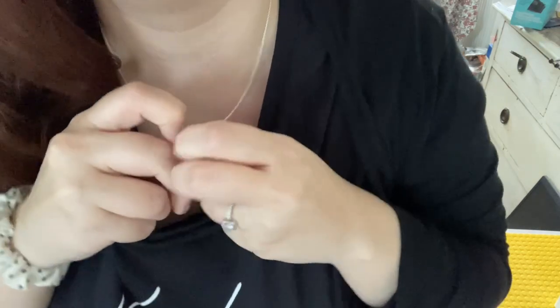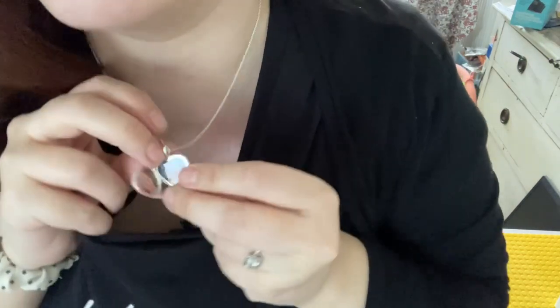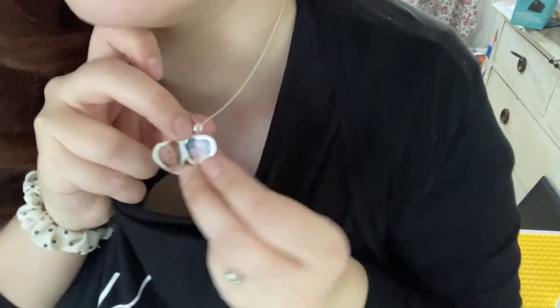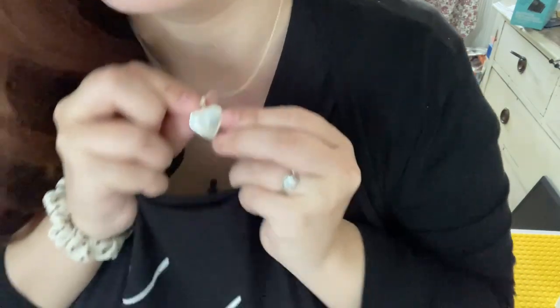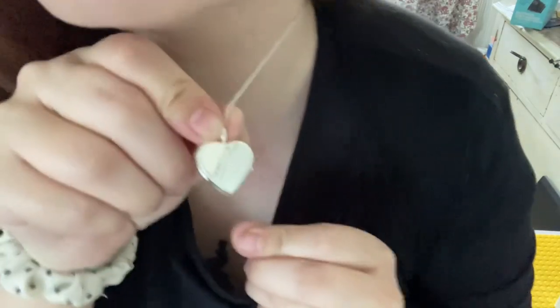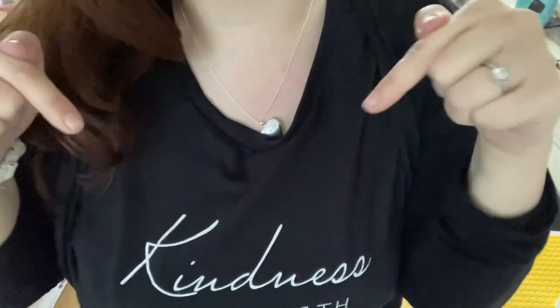I plan to wear it with my wedding dress because I think it's going to look absolutely lovely with it. Just to think that my boys are so close to me, even when they're not — it's just lovely. Thank you so much. I would 100% recommend this for any Valentine's Day presents. I will leave the link in the description below.